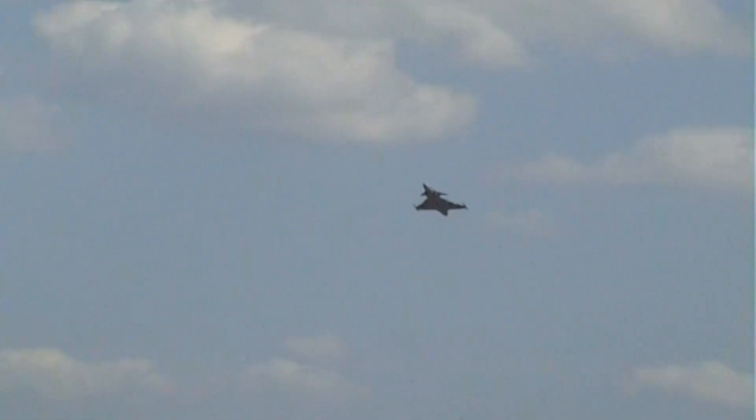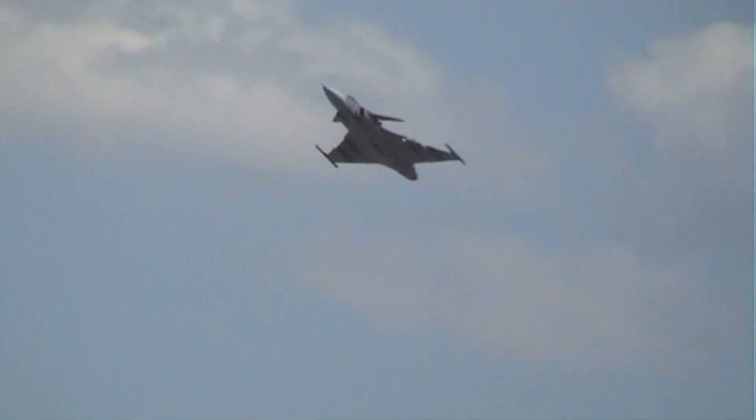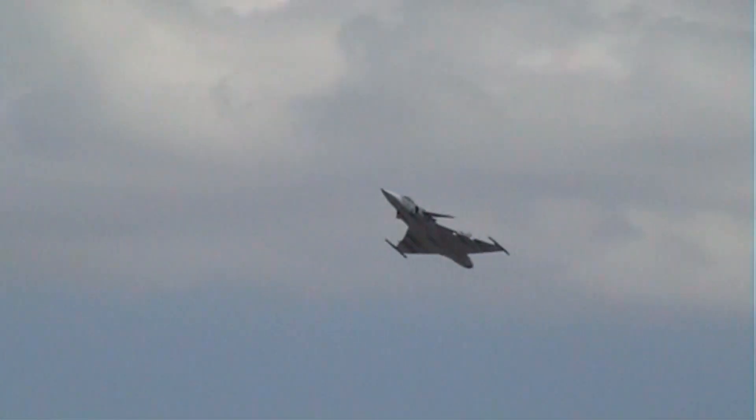It's a runway it can operate from. It's not restricted to long runways. It can operate even from roads, and the Swedes still train for that. They recently held an exercise near Gothenburg with that as the aim.